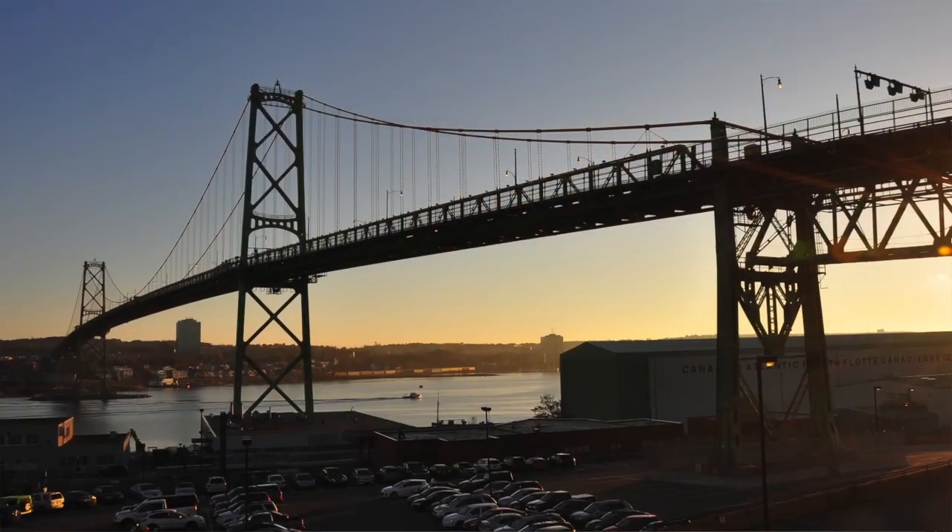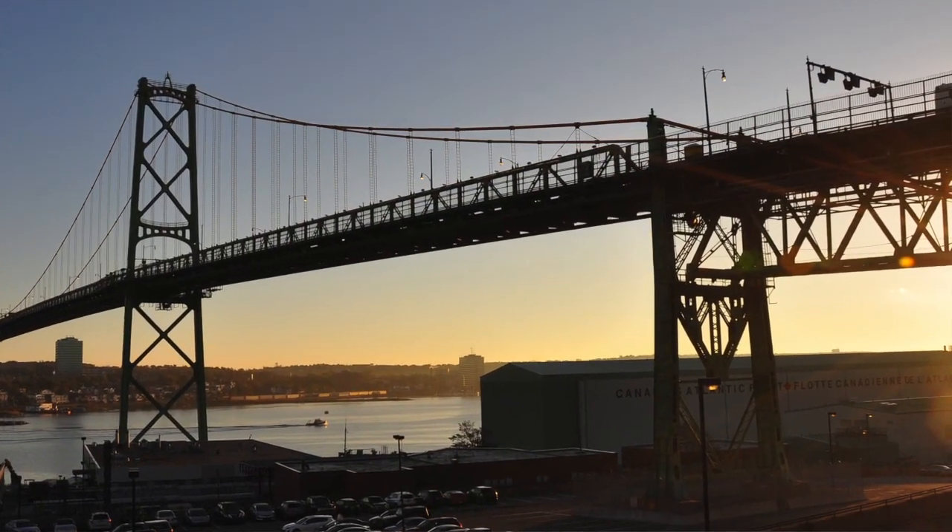In principle it sounds very easy: you take a chunk of deck out, lower it down to the water, bring a new chunk of deck or structure in, lift it up and connect it. The problem is that as soon as you make your first cut, the bridge starts behaving in a totally different way to the way it had since it was opened.